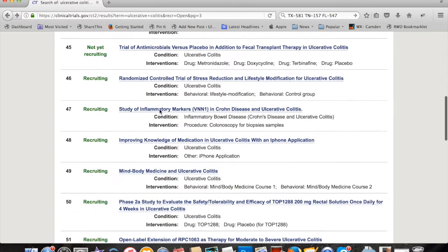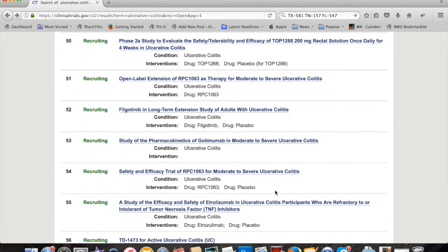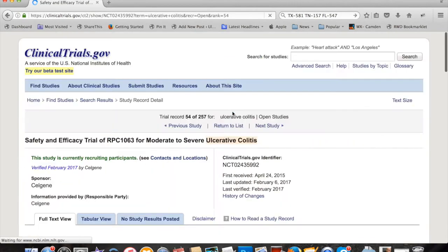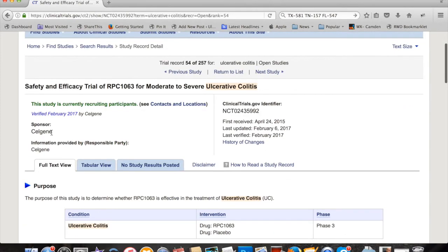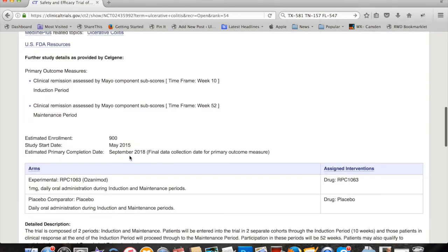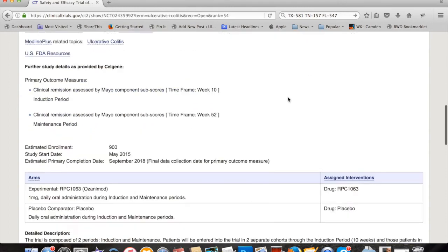Let's go back and look at this one — an iPhone application: improving knowledge of medication in UC with an iPhone app. And here's another drug study — safety in moderate to severe UC. Celgene, that's a big monster company, and I'm guessing there are going to be 900 people. This might be a phase three — yes, this is a phase three. Usually phase three trials have a lot more patients than phase two and even less in phase one.